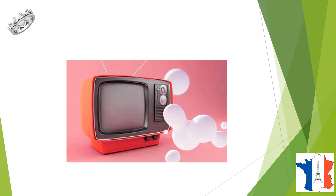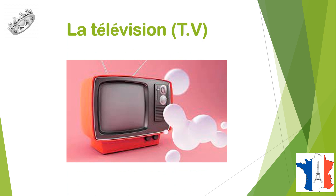Qu'est-ce que c'est? C'est une télévision, la télévision, TV.